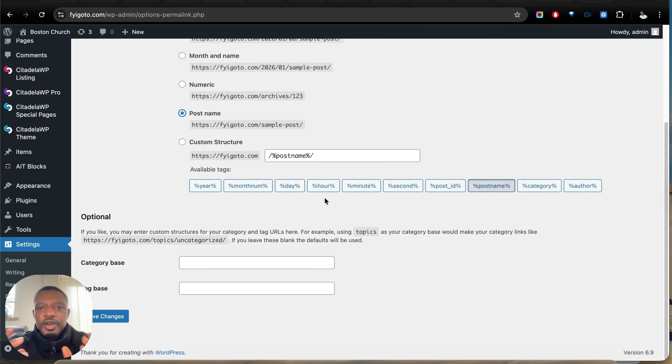Finally, install an SEO plugin like Rank Math — it's one of my favorites and it's free. It allows you to customize your meta title, and while the meta description matters less these days, you still want to customize the meta title. It also gives you the ability to generate a sitemap, which gives search engines and AI crawlers a quick overview of your website structure and all its important pages.